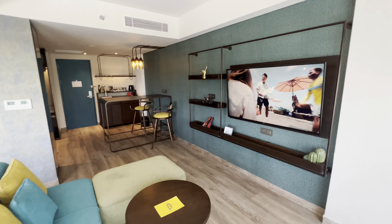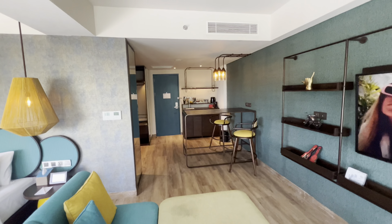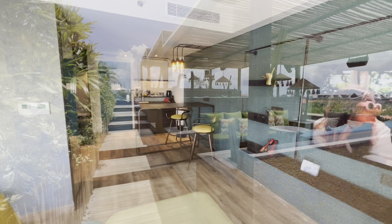So that's the room review done. Let's head upstairs and check out the rooftop pool, bar and restaurant.